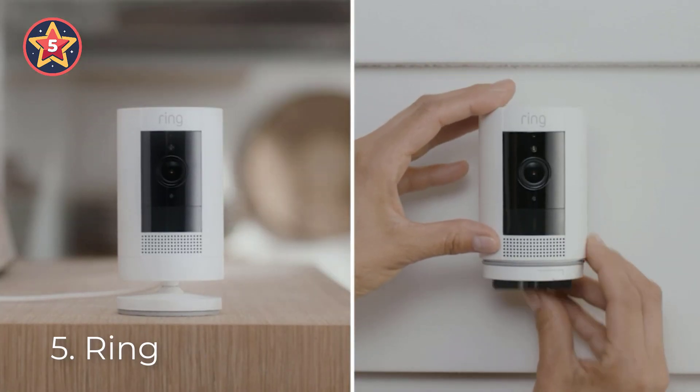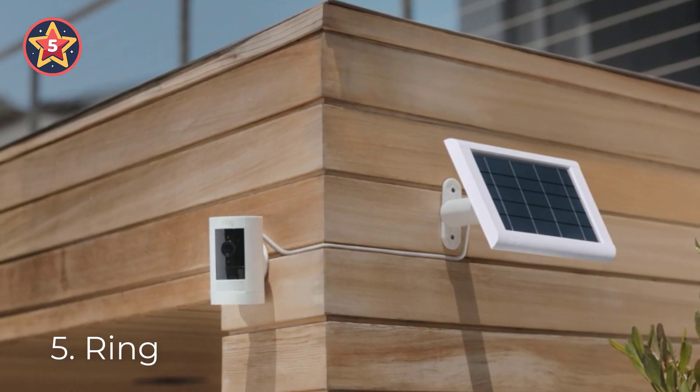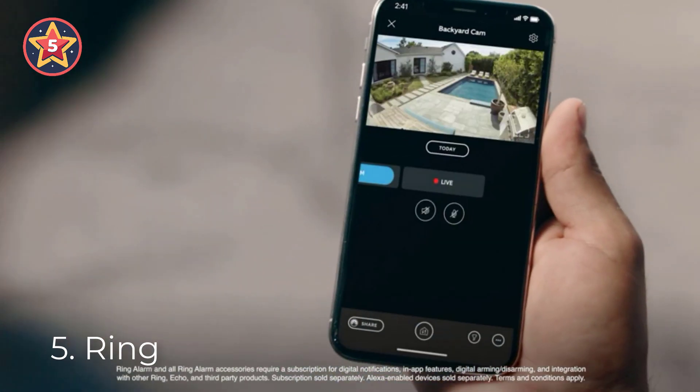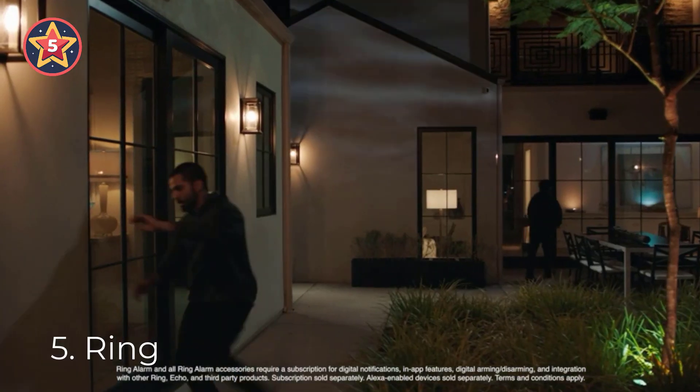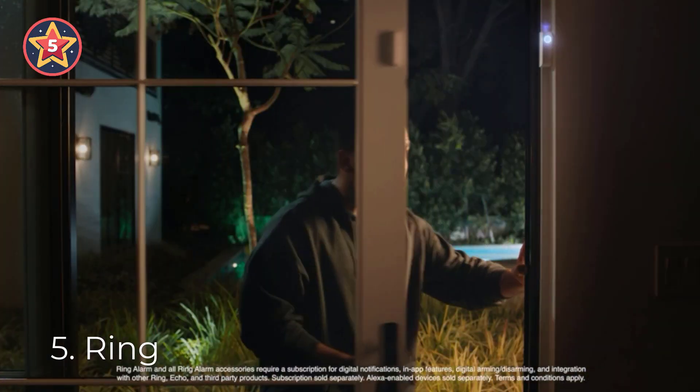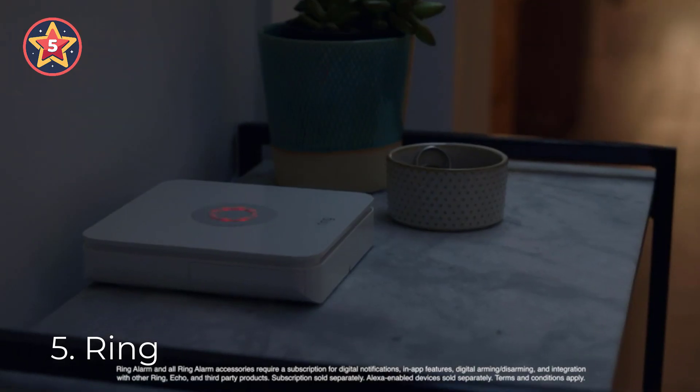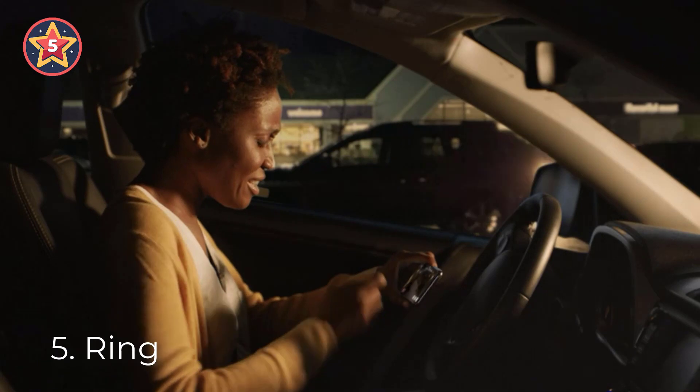With a Ring Protect Plan subscription, sold separately, record all your videos and review what you missed for up to 180 days, and share videos and photos. Place on a flat surface or mount to a wall with the versatile mounting bracket. Add on the mount for Stick Up Cam, sold separately, for a ceiling mount.